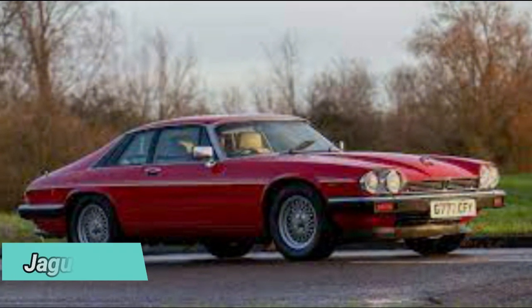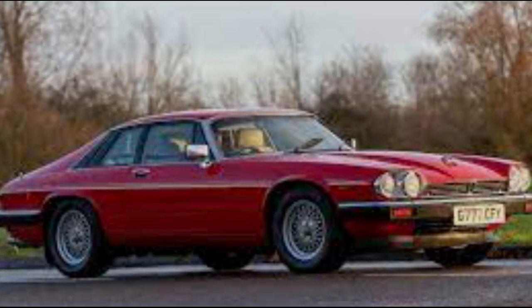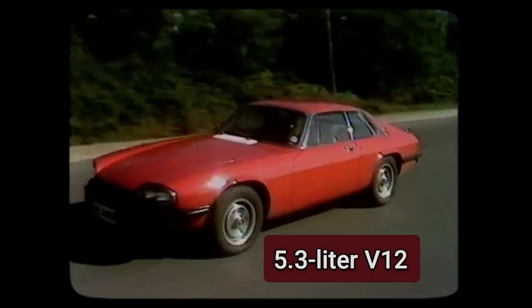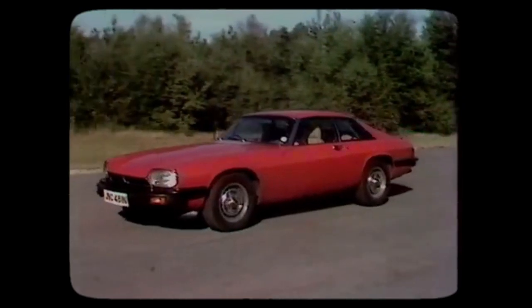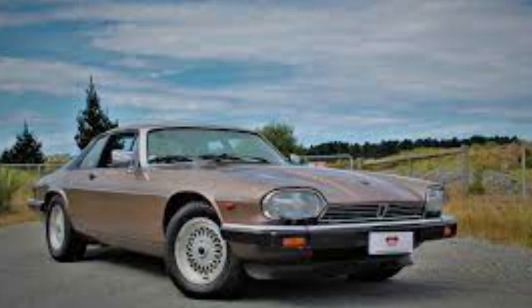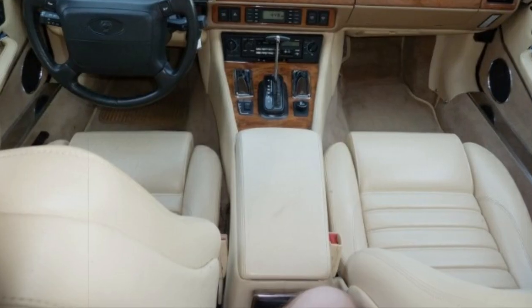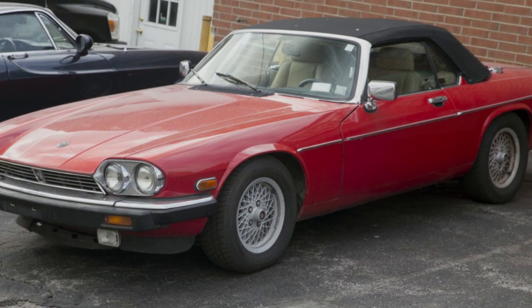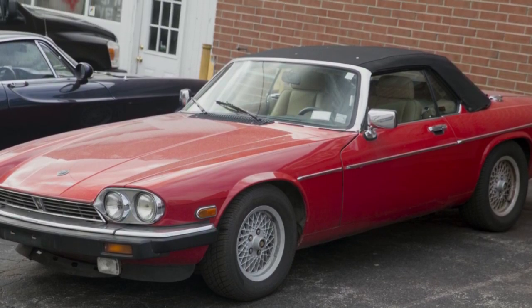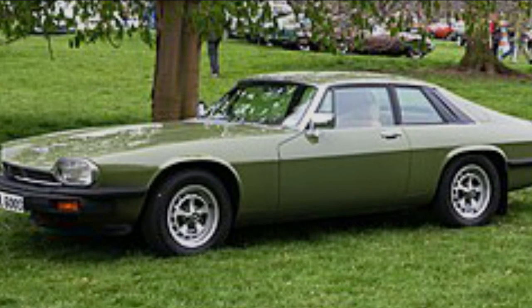The Jaguar XJS was a legend in the 70s. Its distinctive shape with prominent buttresses made it a luxury car of the era. It was powered by a 5.3-liter V12 engine that could produce 285 hp and 294 lb-ft of torque. It could sprint from 0 to 60 mph in just 7.6 seconds and reach a top speed of 143 mph. It was comfortable with leather seats, wood trim, air conditioning, power windows, and an optional sunroof. It was also one of the first cars to feature anti-lock brakes as standard equipment, but faced some criticism for its reliability issues and high fuel consumption.